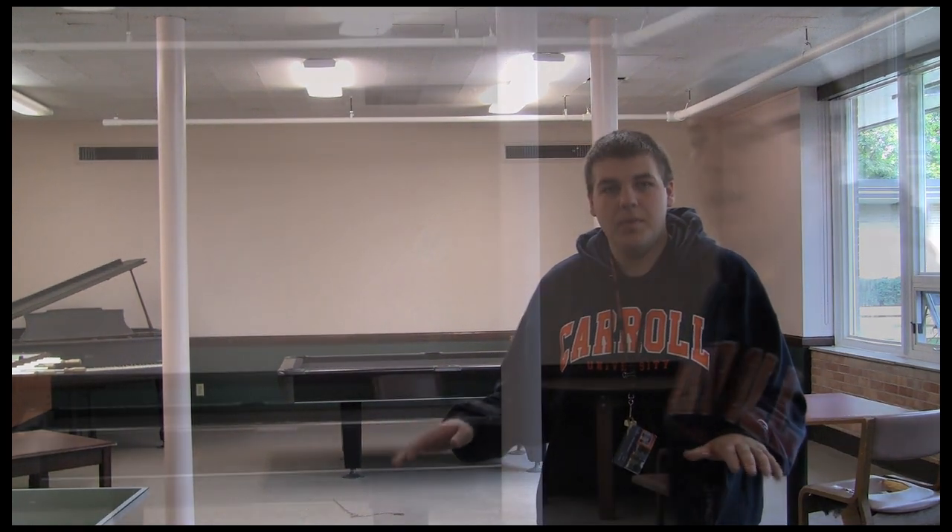Welcome to our common area. Our common area is probably our most popular used room. This is kind of like the social room on Friday nights and Saturday nights — you'll see a lot of kids down here either eating or playing a game together.